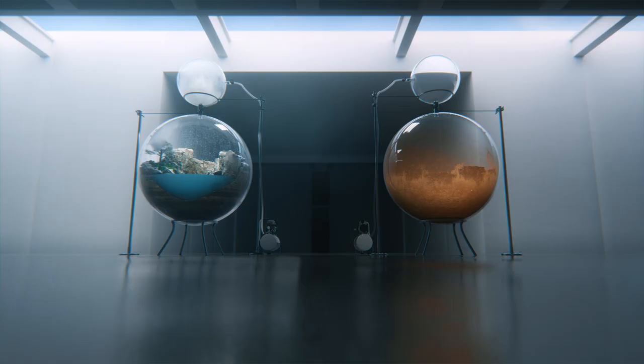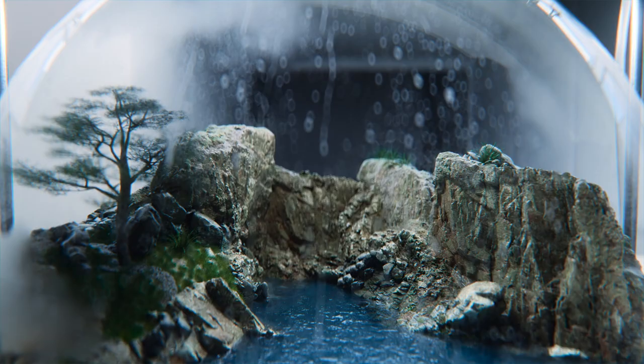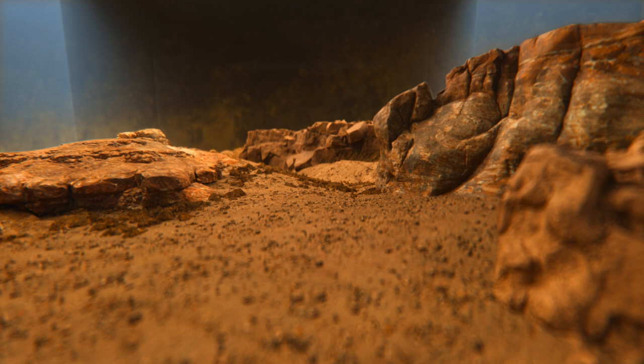Let's start with Mars's surface — it's not particularly habitable. Water requires pressure to stay liquid. Unlike Earth, whose atmosphere creates the pressure necessary to give us lakes and oceans, Mars barely has an atmosphere, so its surface is devoid of liquid water.